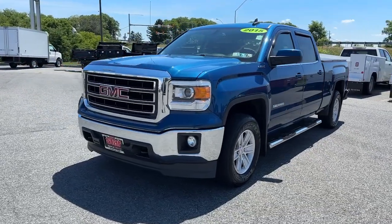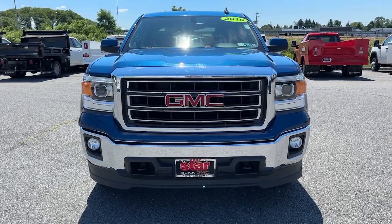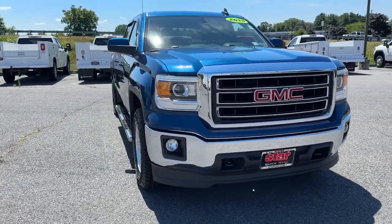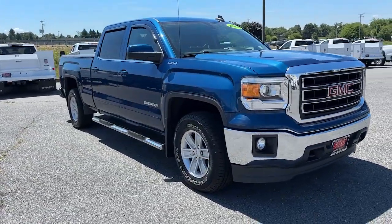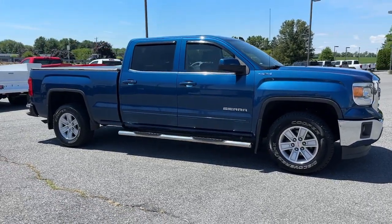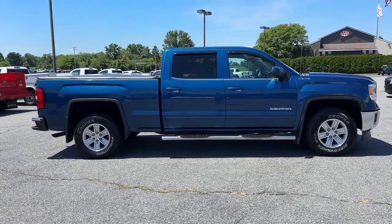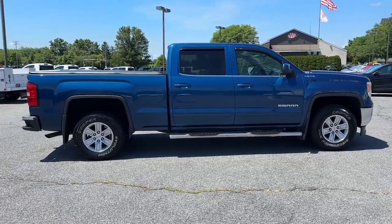Get acquainted with the 2015 GMC Sierra. With less than 100,000 miles on the odometer, this vehicle provides excellent value. Enjoy a view of this hard-working, boldly styled GMC Sierra — the full-size pickup available with a range of powertrains and options designed to prioritize the capabilities you've been looking for.